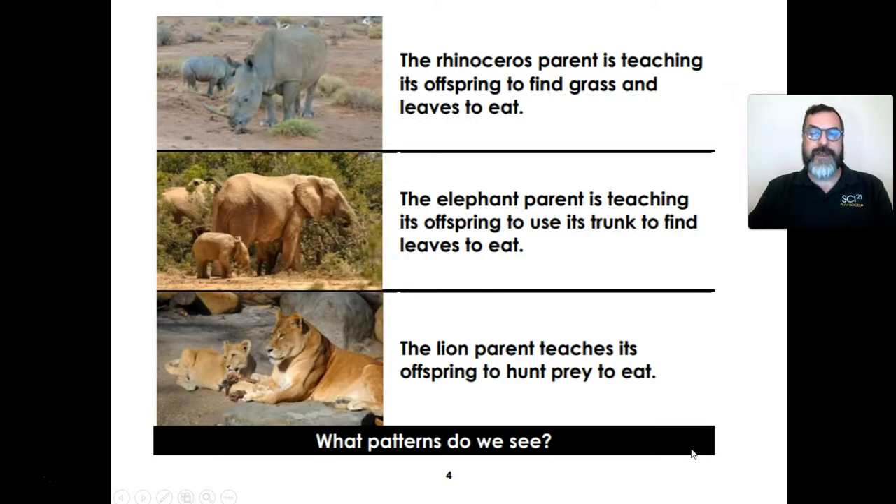The rhinoceros parent is teaching its offspring to find grass and leaves to eat. The elephant parent is teaching its offspring to use its trunk to find leaves to eat. The lion parent teaches its offspring to hunt prey to eat. What patterns do we see?